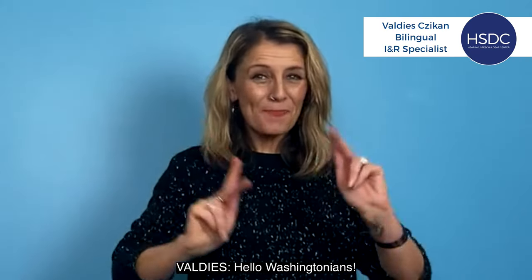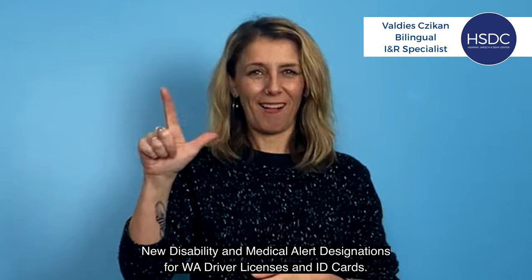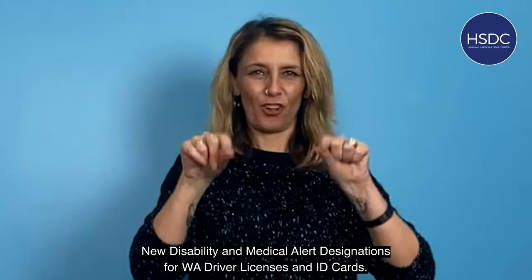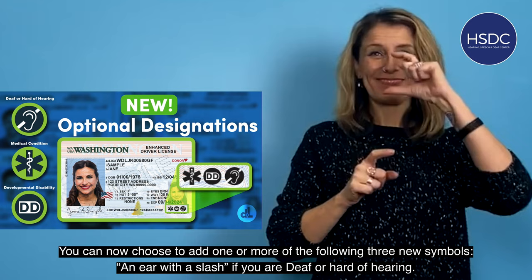Hello Washingtonians. There are new disability and medical alert designations for Washington driver licenses and ID cards. You can now choose to add one or more of the following three new symbols.